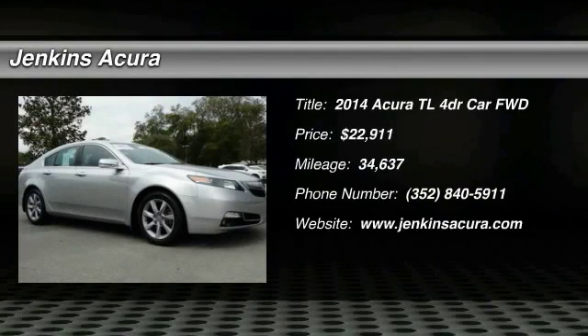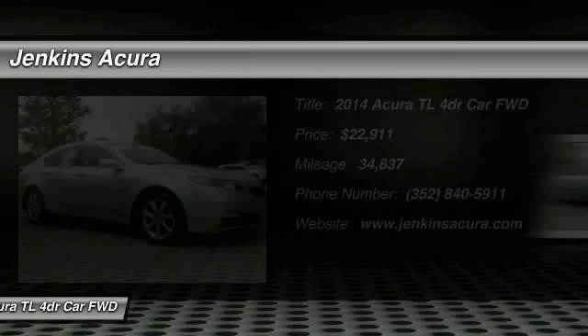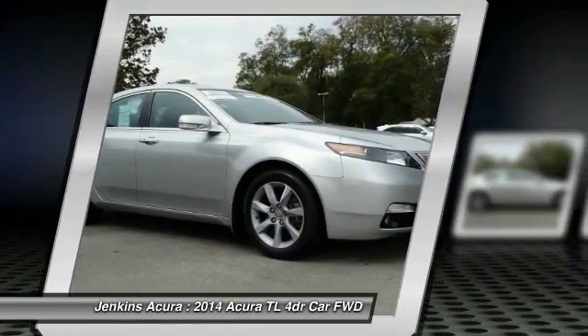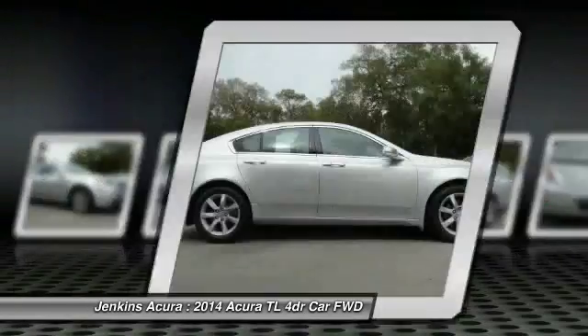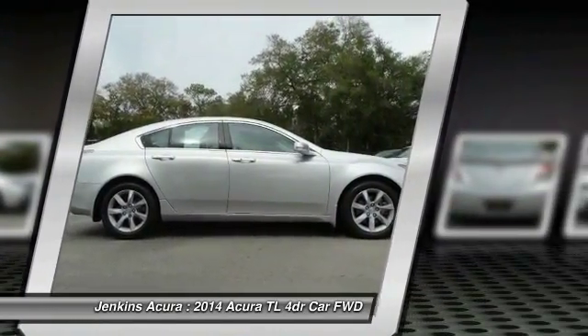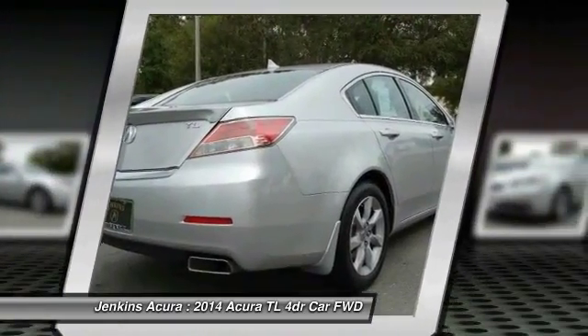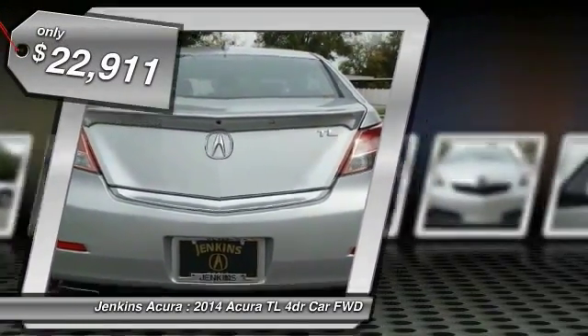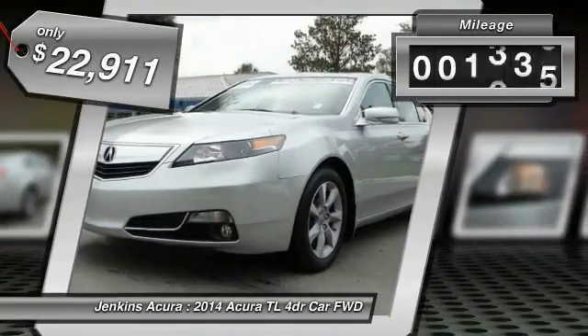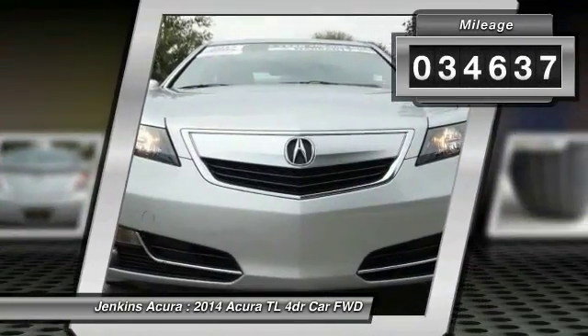Looking for the right vehicle? Check out the 2014 TL. The Acura TL is a strong choice for people looking for a midsize luxury vehicle, offering a typically spacious Acura interior. This car is loaded with high-tech features, receives top scores in crash tests, and is priced below $25,000. This vehicle has less than 35,000 miles.